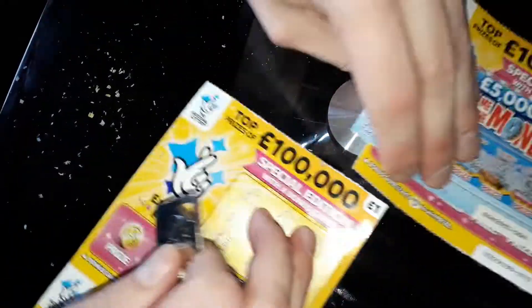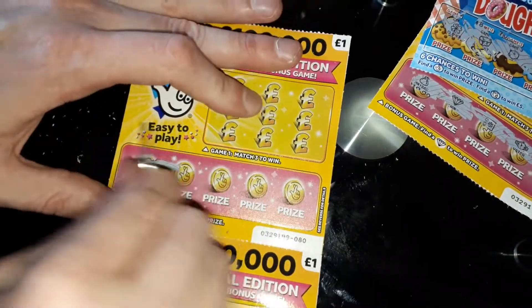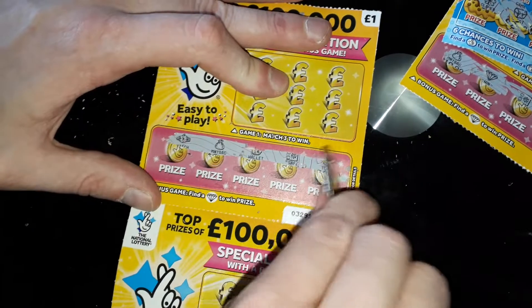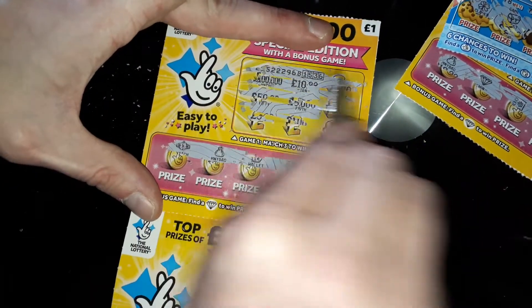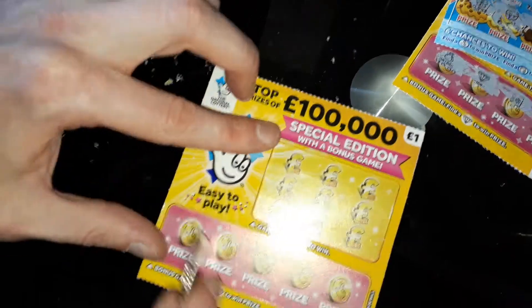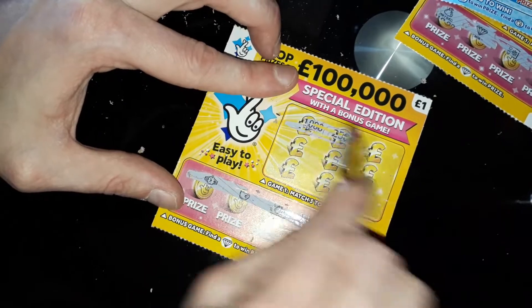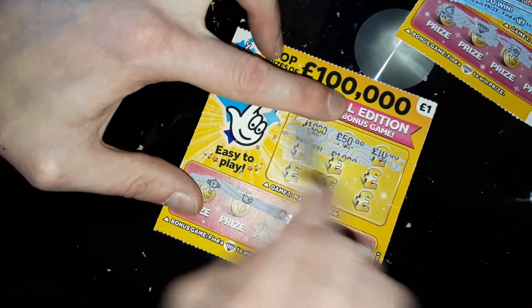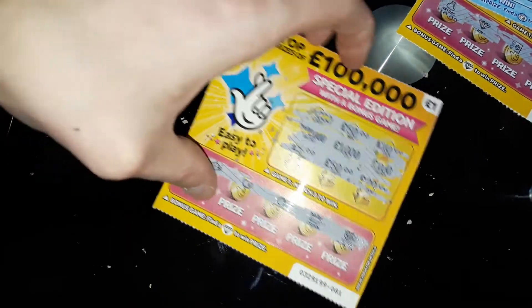We'll come back to them two to reveal. Find a diamond — no diamond there. Match three — no. Nothing on this one. And diamonds — any diamonds here? No diamonds here. Match three — no. There we go, guys, we'll go back into our winners and reveal how much we won.